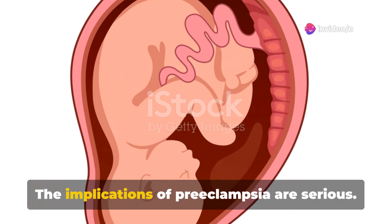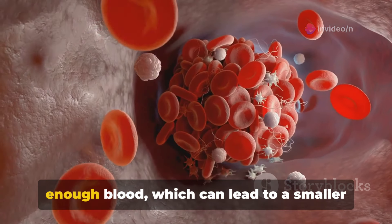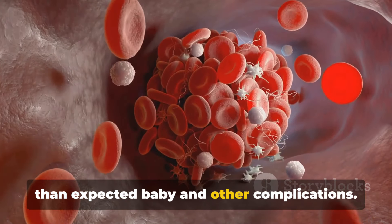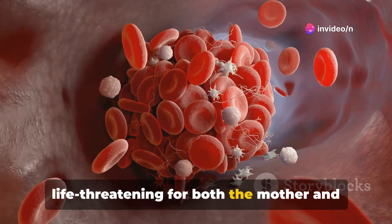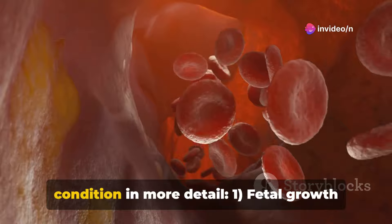The implications of preeclampsia are serious. It can prevent the placenta from getting enough blood, which can lead to a smaller-than-expected baby and other complications. In severe cases, it can be life-threatening for both the mother and the baby. Let's look at the impacts of this condition in more detail.